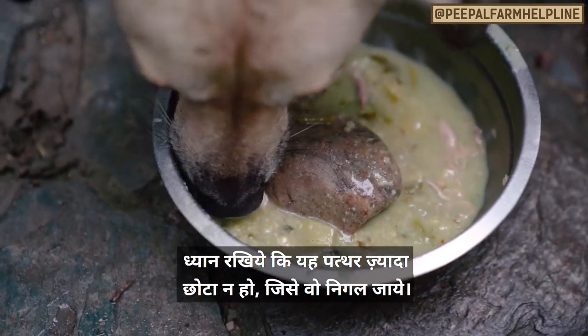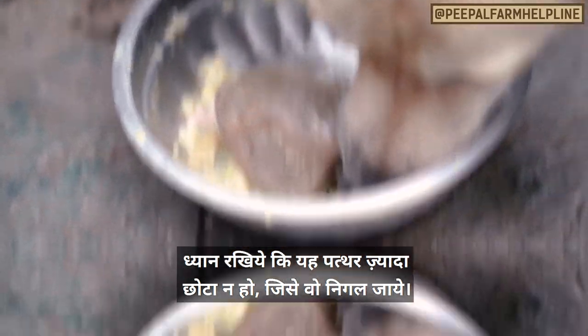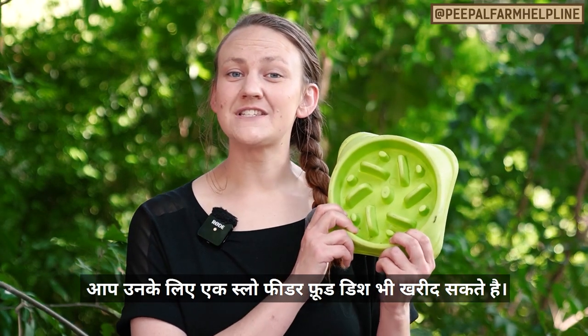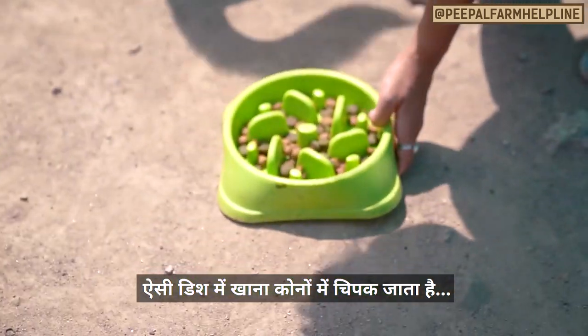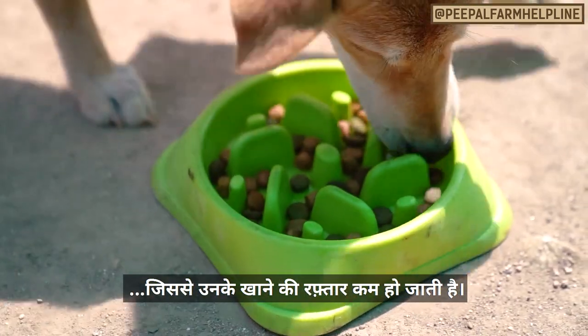This rock should not be small enough to swallow, and they shouldn't even be able to really get their mouth around it. You can also buy a slow feeder style food dish. These work similar to the rock in that they encourage your pet to eat around the curves and edges, slowing them down.